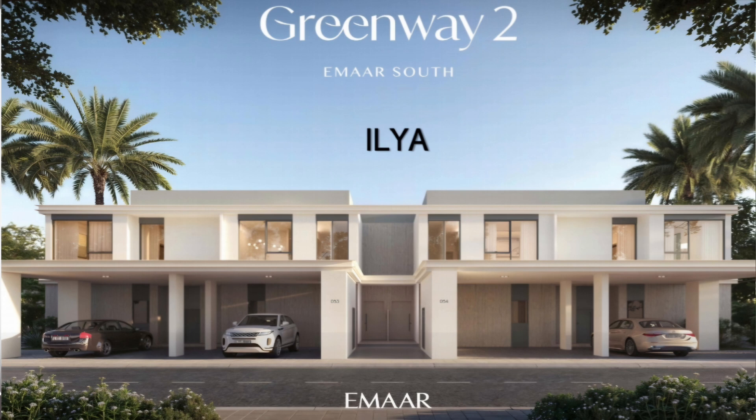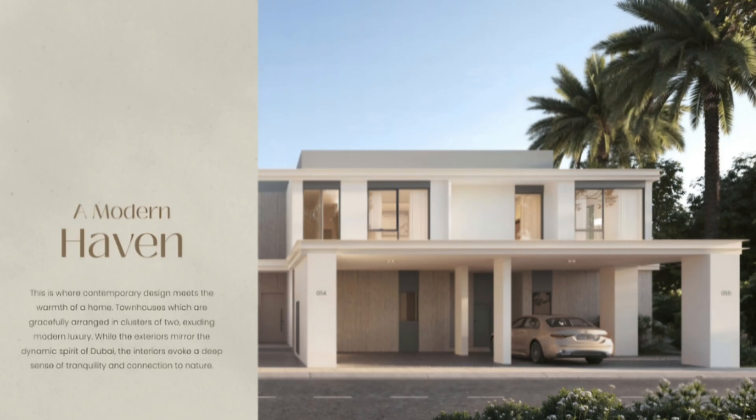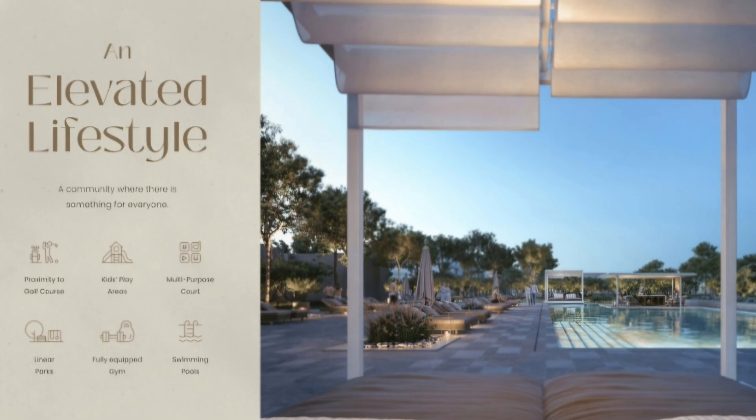The architecture of Greenway 2 focuses on sleek lines to give a contemporary modern feel. As you can see, this is the Ivy facade, and then we have the next facade — very invigorating and welcoming with warm beige tones — which is the Ilia. Having looked at the amenities and the two different facade types, let us now have a look at the premium interiors curated for all residents of Greenway 2.